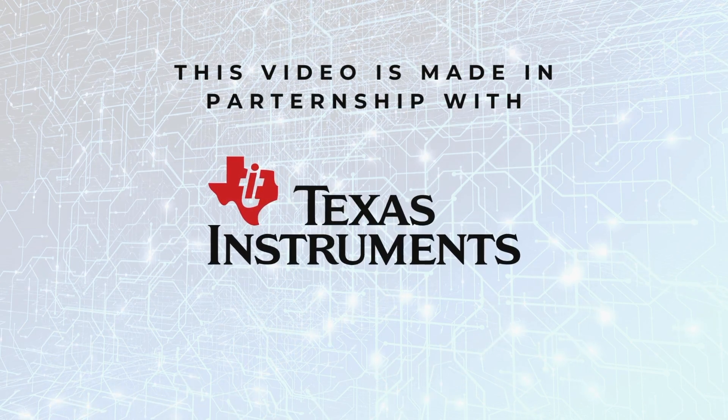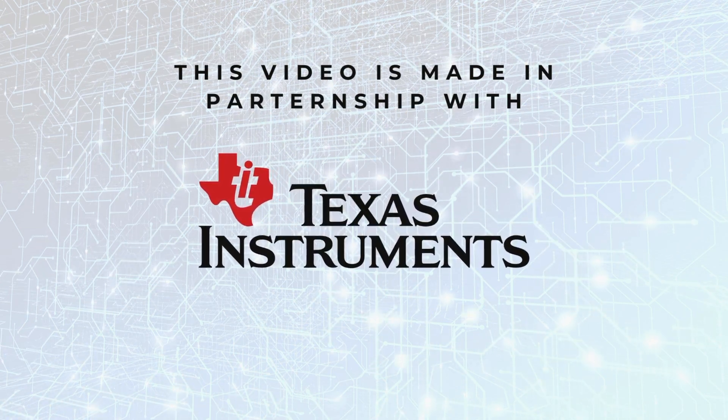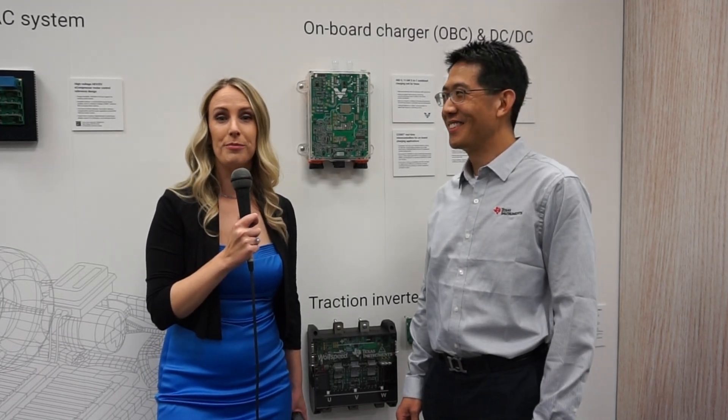This video was made in partnership with Texas Instruments. Hello, I'm here at CES 2024 with Mark. Nice to meet everybody. My name is Mark Ng, and I'm the general manager for HEV and EV, as well as body and lighting applications inside of TI.